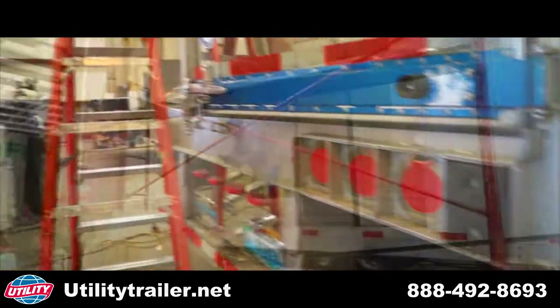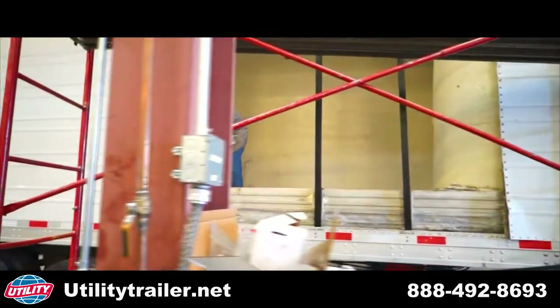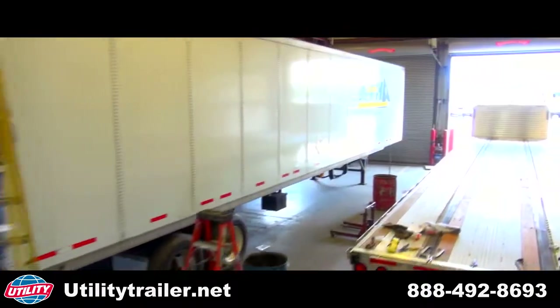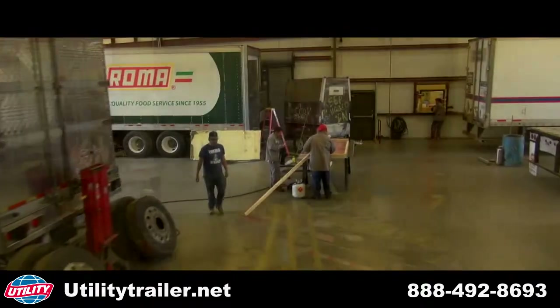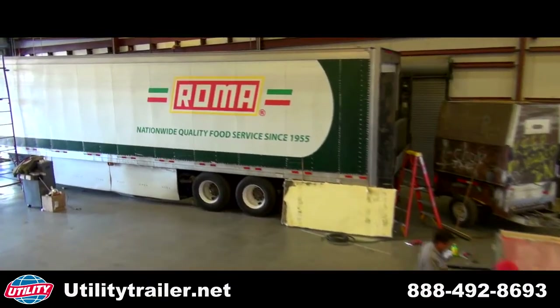We're here for all your servicing needs as well. With over 50 years in the service industry and a combined 200 plus years of our service technicians, UTI has 18 bays so you can get your rig up and back on the road quickly. We even offer pickup and delivery service for our local customers.